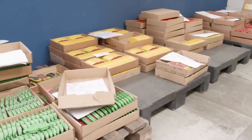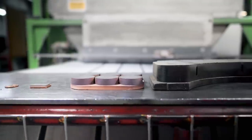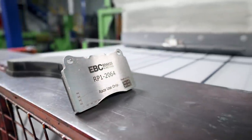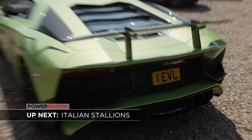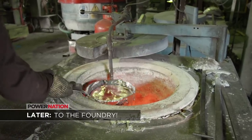They make a huge variety of brake pads right here, everything from bicycle brakes to train brakes, including special pads for the racing division. Up next, we pop in on a cars and coffee event, but this one is all exotics. And later, we'll see how the final piece of a brake kit is made — the calipers.